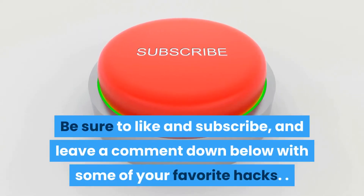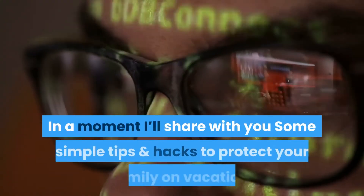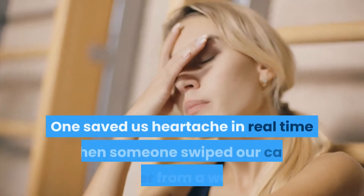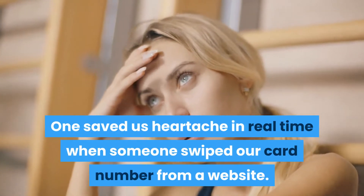Be sure to like and subscribe and leave a comment down below with some of your favorite hacks. In a moment I'll share with you some simple bonus hacks to protect your family on vacation — one saved us heartache in real time when someone swiped our card number from a website.